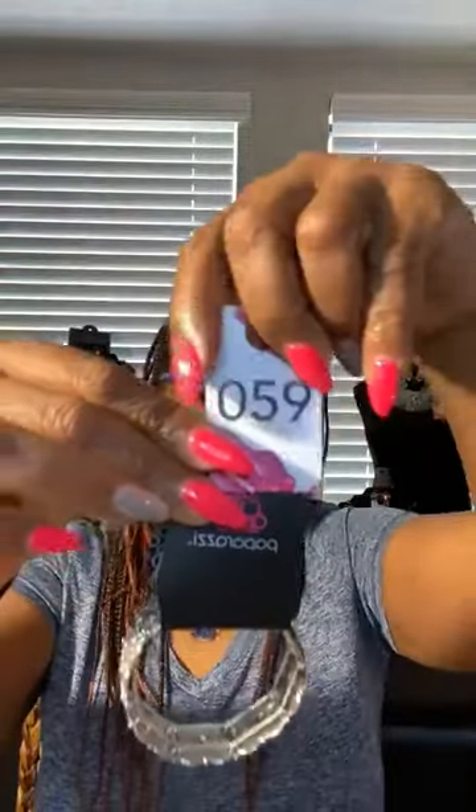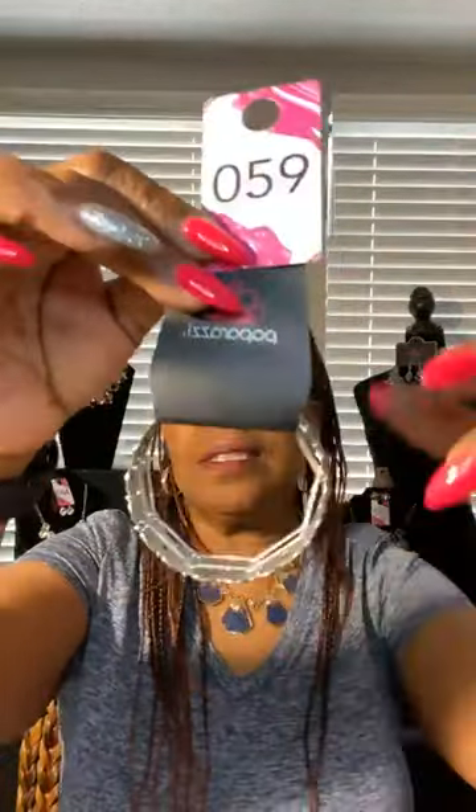This bracelet — oh my goodness, beautiful. Also in silver, stretchy, like a bangle. Let me take it out so you can see it better. Stretchy, very pretty. Love it. Look at the detail — beautiful bracelet. You like that? Number 59. Number 59. These are one and dones, guys. 59 for that bracelet. Love it.